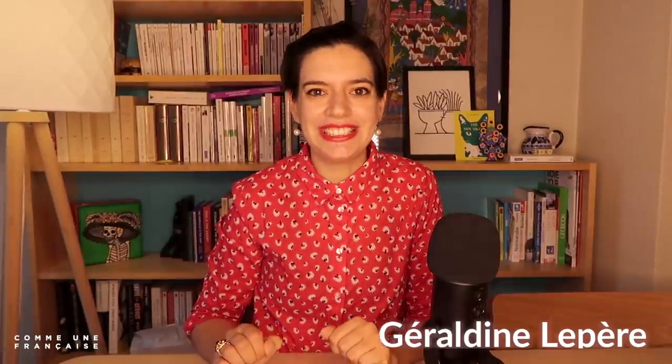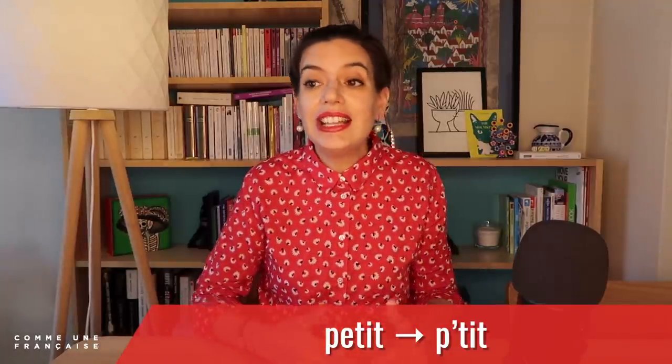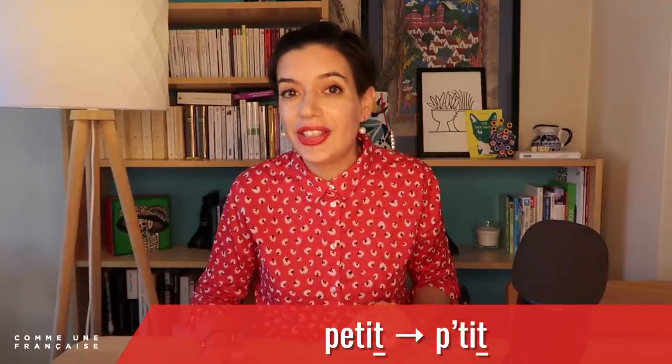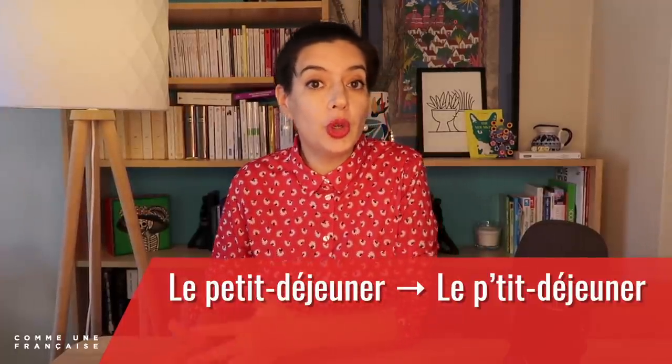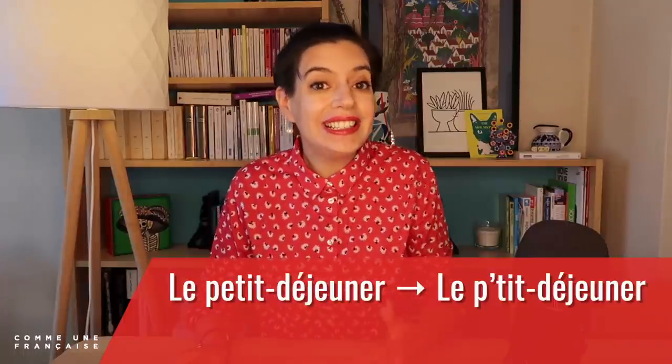Let's change that right now. I'm Géraldine. So last week, we saw how French people can cut letters in the middle of words. For example, 'petit' for short or small becomes 'p'tit' in everyday French — 'petit' with a silent T at the end. This is something that you see in 'le petit déjeuner' as well for breakfast. 'Le petit déjeuner' becomes 'le p'tit déjeuner.'